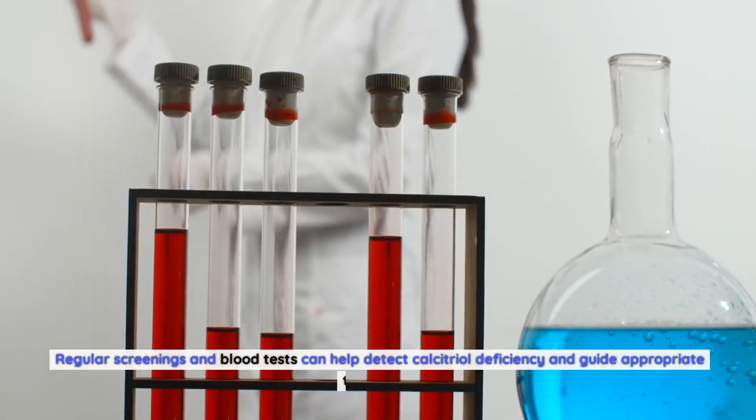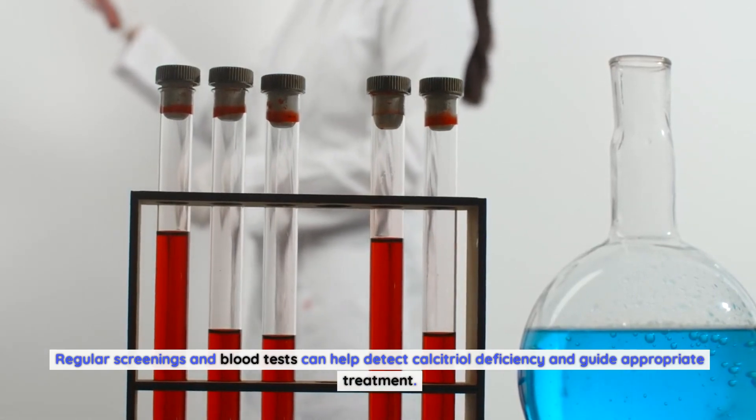Regular screenings and blood tests can help detect calcitriol deficiency and guide appropriate treatment.